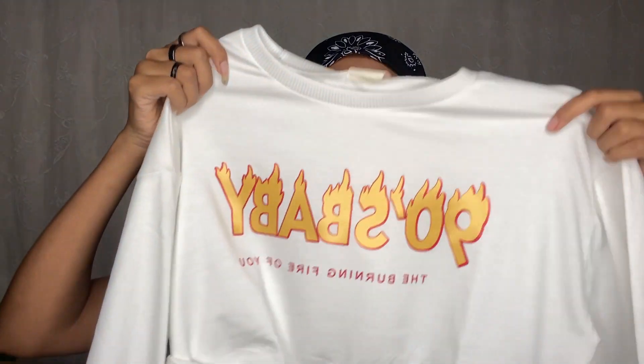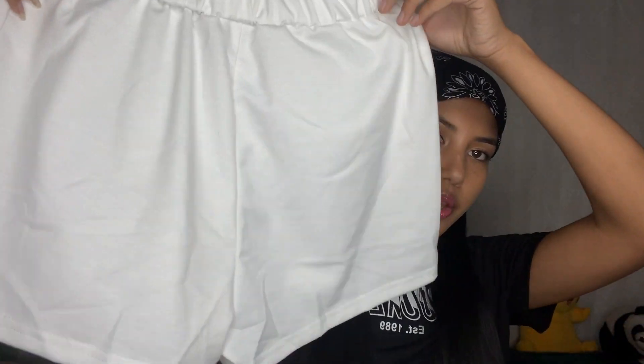Okay, this is a two-piece set — 90s baby vibes even though I'm not a 90s baby. This is cute — 'the burning fire of you.' This is the half-print, very cute. It's called the Positioning Printing Short Two-Piece and the price is 1690. This two-piece set is really cute.